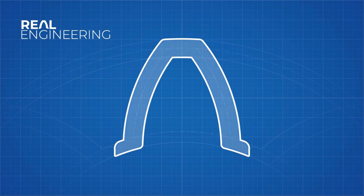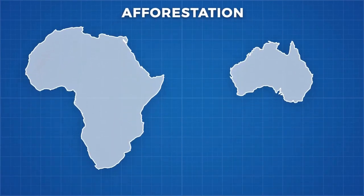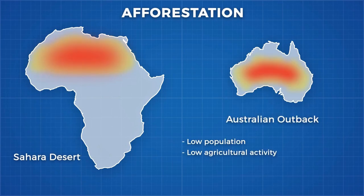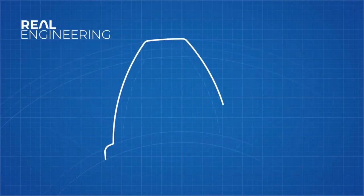If you'd like a detailed walkthrough of desalination and pumping math for the Sahara, Real Engineering's channel has a great episode on terraforming the Sahara — I'll link below. That digs into the numbers on desalination and using forests as carbon sinks in the Sahara with current figures and technology.